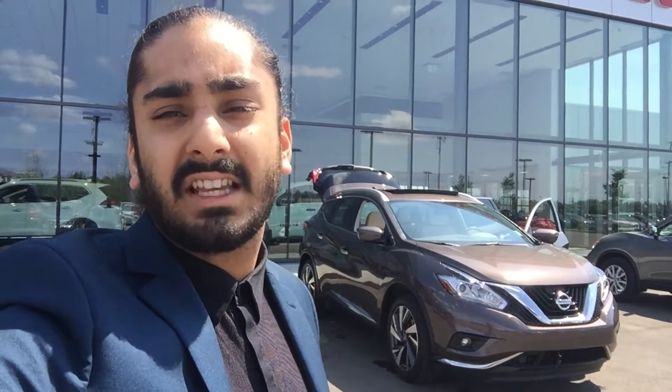There is your 2017 fully loaded Murano. If you have any questions, please give me a call at 780-456-1449. Once again, my name is G — thank you for your inquiry.